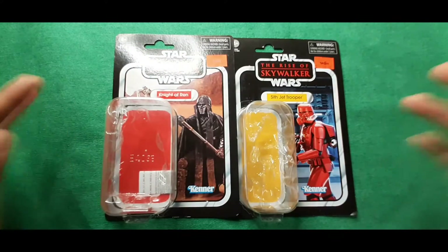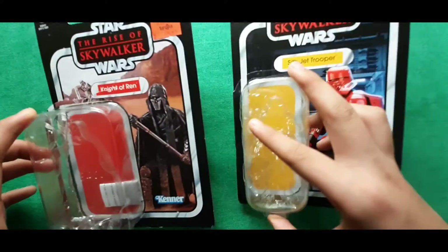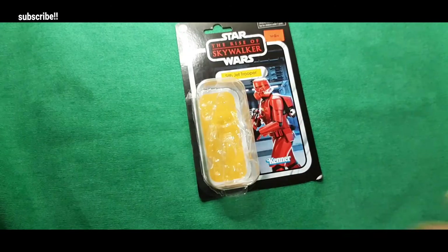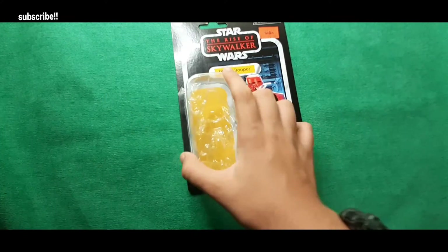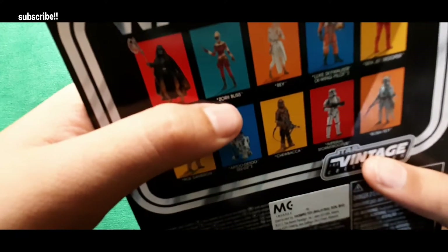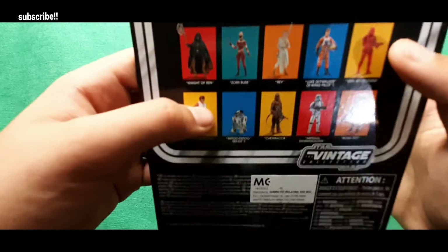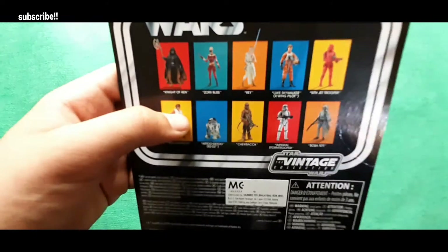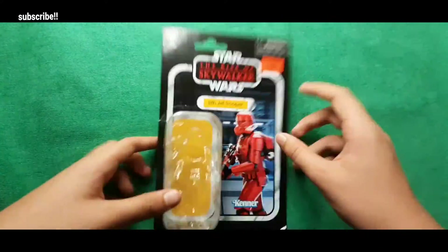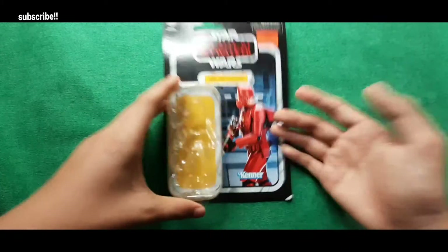Hello everyone, welcome back to my YouTube channel! Today we are going to see these two guys: the Knight of Ren and the Sith Jet Trooper. Let's see the Sith Jet Trooper first because I like him. At the back there is a collection that includes the Knight of Ren, Rey, and a character I don't know — looks like Luke Skywalker. I bought it on Toy Service.